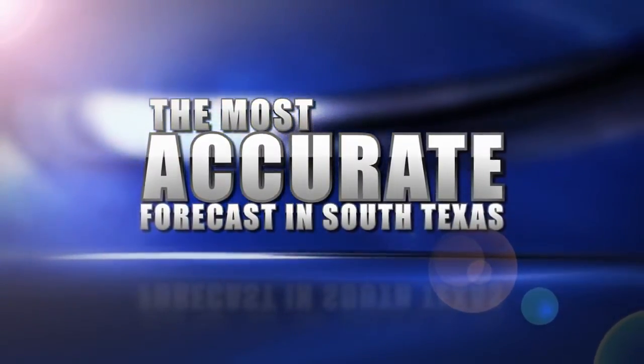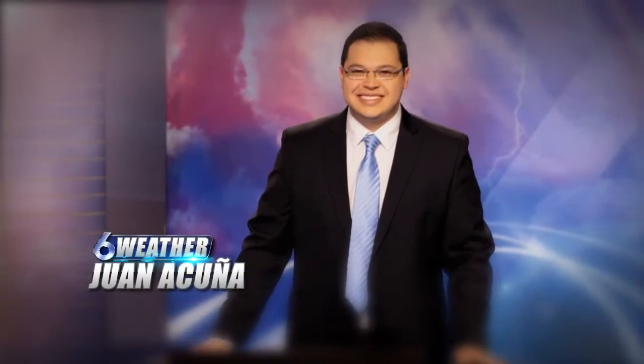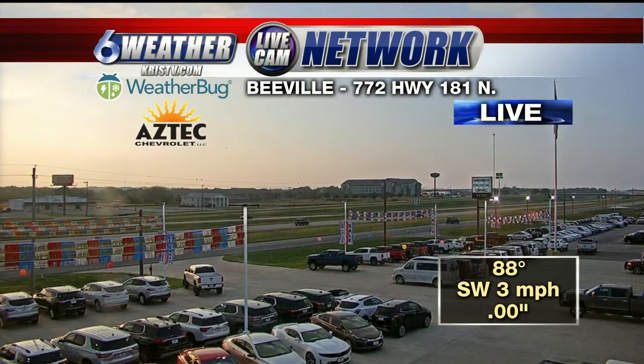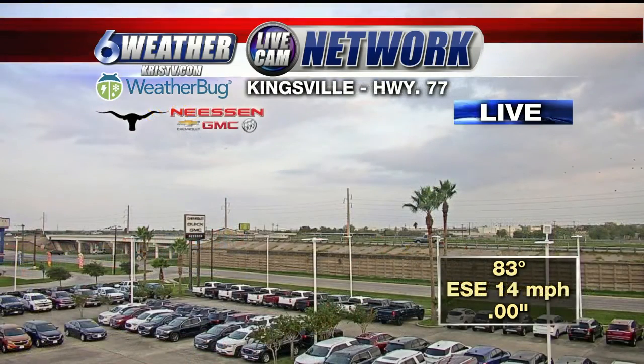The most accurate weather forecast in South Texas with meteorologist Juana Cunha. Welcome back everyone and a happy peak of the week to you. We're taking a live look at our Aztec Chevrolet 6 weather bug off in Beeville. We have clear skies, it's warm out there — 88 degrees, southwesterly winds at 3 miles an hour.